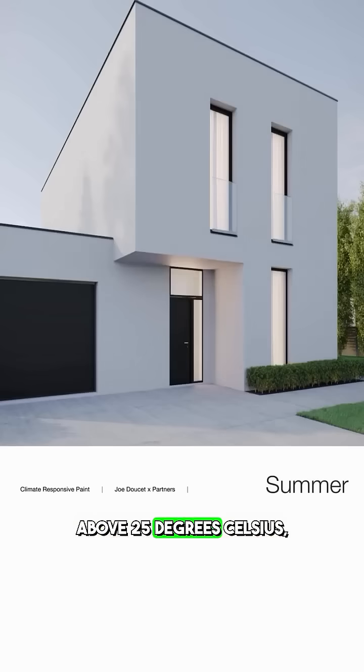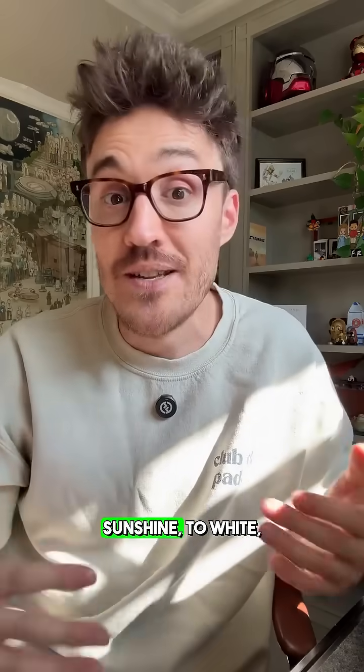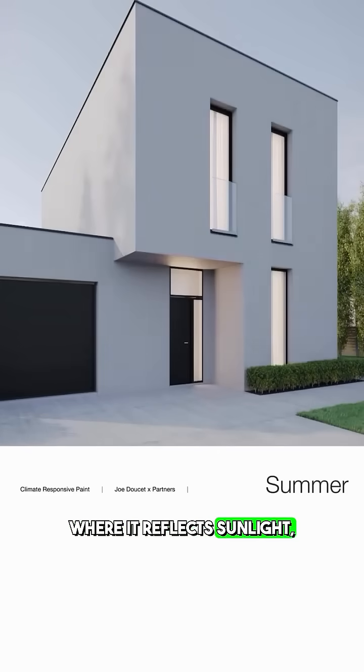When that temperature goes above 25 degrees Celsius, the paint changes from black, where it absorbs lots of sunshine, to white, where it reflects sunlight, therefore keeping your home inside much cooler.